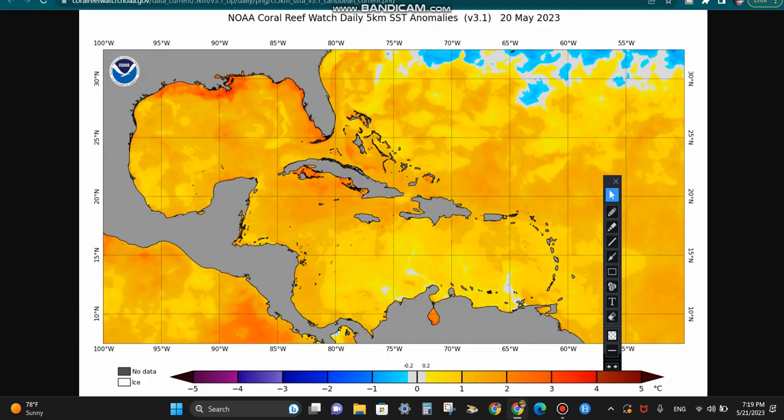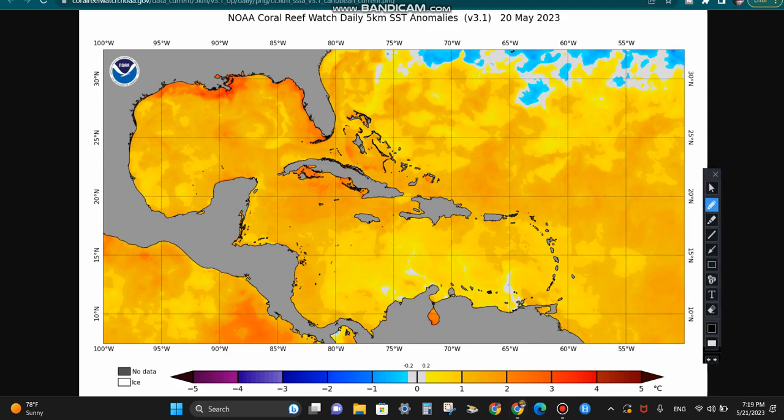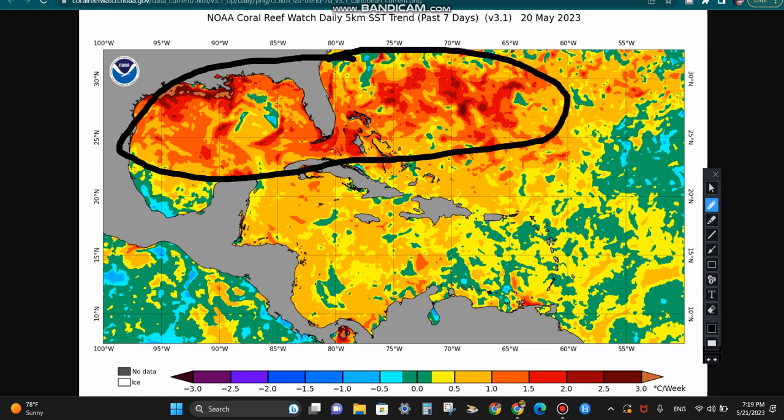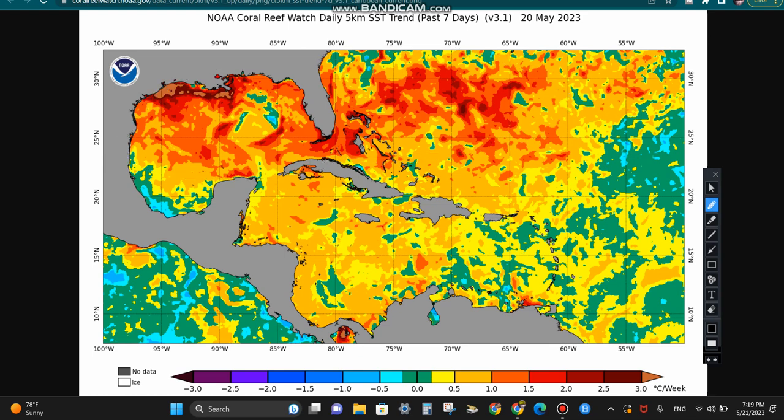I'm going to show in this video why you shouldn't discount the system, because it could still form — and even if it doesn't, look at what it could still bring. My goodness, just take a look at these sea surface temperature anomalies. The Gulf of Mexico is back to full steam — we're talking two, three, even over three degrees Celsius above average in some spots in the north. The Caribbean, especially the northern part, is about two degrees Celsius above average, and even where that disturbance is sitting — right in this zone — it's in some pretty warm water. Sea surface temperatures are about two degrees Celsius above average, and look at the changes in the past seven days: a widespread one to two degrees Celsius temperature increase in these waters right in this zone, just in the past week.